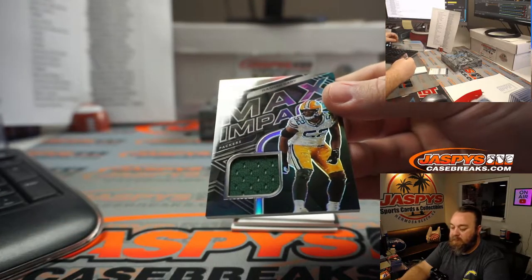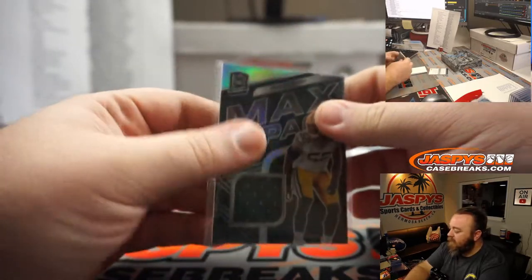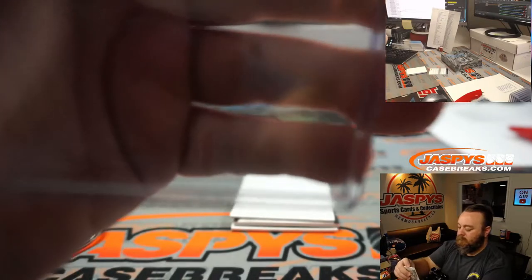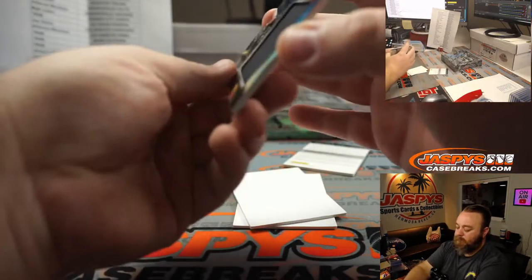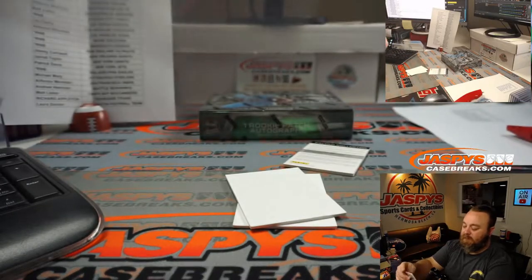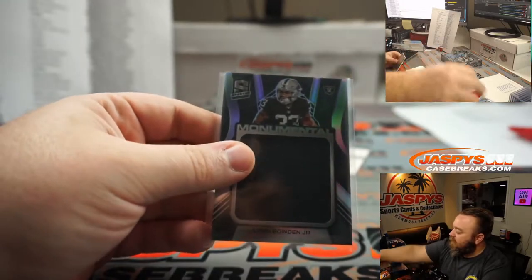Rashawn Gary for the Packers, random number block. 50 out of 99, spot zero — Andrew Heerman. Monumental Relic — Lynn Bowden Jr. for the Raiders, also random number block. 88 out of 99, spot eight — Ryan Redman.